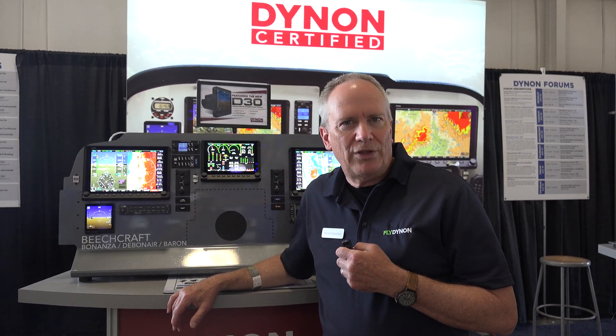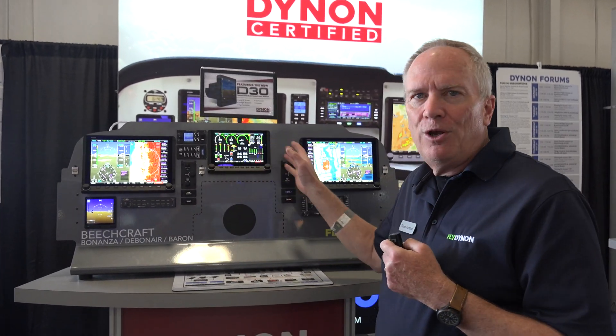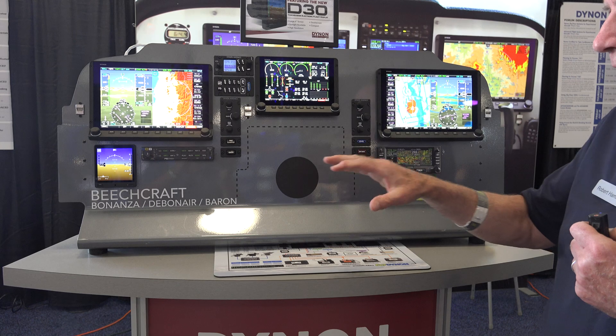Our history is we started in experimental aircraft and until about 2017 we stayed there, but in 2017 we worked with the FAA and expanded into certifying our same equipment at the same prices into certified aircraft. What you see before you is a panel for a Beechcraft Bonanza.